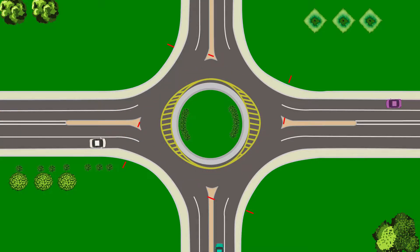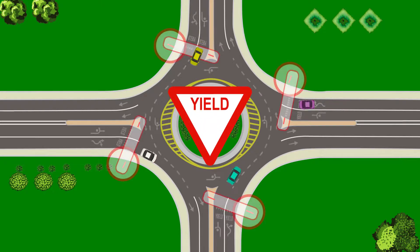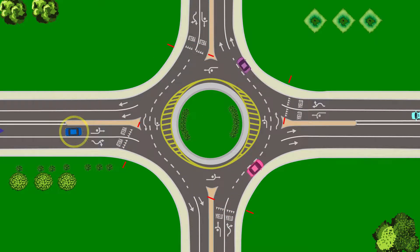There are no traffic signals or stop signs, but there are yield signs at every entry to the roundabout. As you approach the roundabout, think about which direction you need to travel and then pull into the marked lane that will get you there.